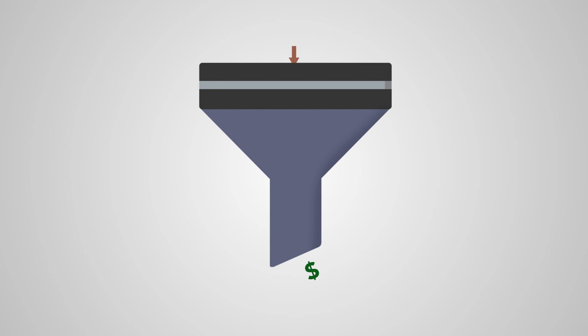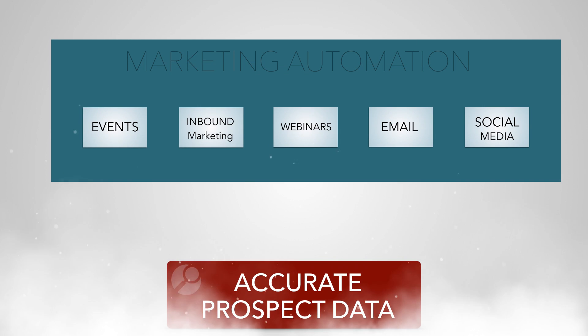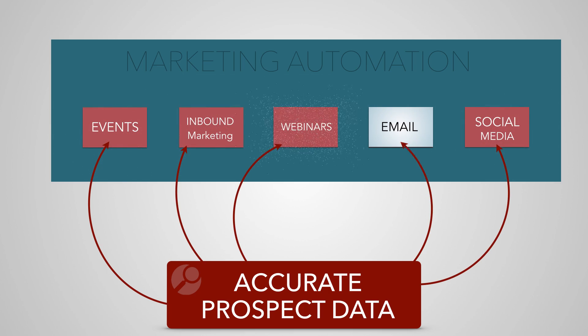Marketing is on the hook for generating more, better leads, and we're being measured and held accountable for driving more revenue. Marketing automation has helped, but that alone is not enough. Having accurate prospect data is the key, and fundamental to driving more sales-ready leads faster and increasing your marketing-driven revenue. But most marketing databases are highly inaccurate, and on average only 5% of marketing leads ever make it to sales.